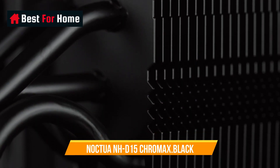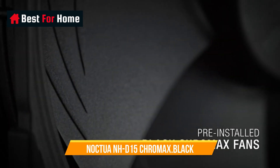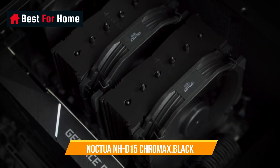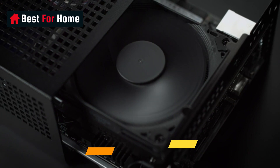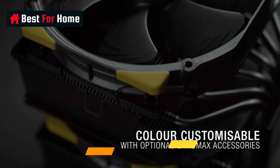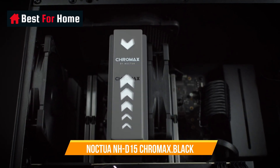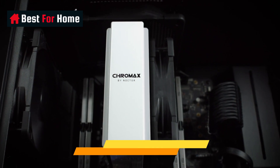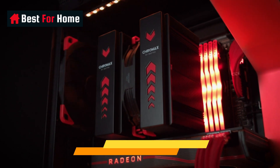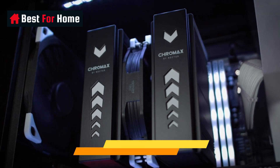The dual fan design features renowned award-winning NF-A15 140mm fans with low-noise adapters and PWM for automatic speed control — full cooling performance under load, whisper quiet at idle. Includes high-end NT-H1 thermal paste and SecuFirm 2 mounting system for easy installation on Intel LGA1700, LGA17XX family, LGA1200, LGA115X, LGA2011, LGA2066, and AMD AM4 and AM5.